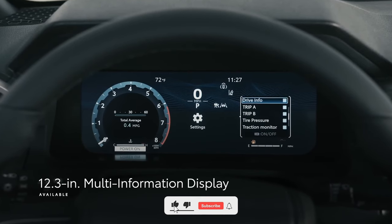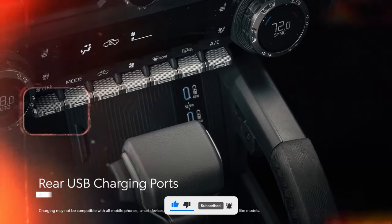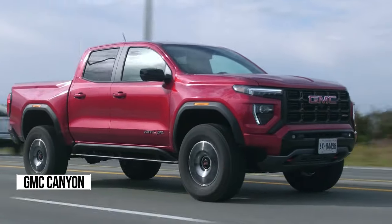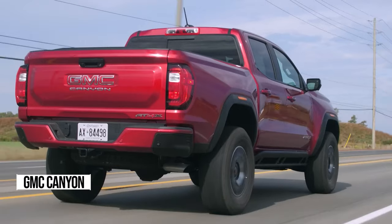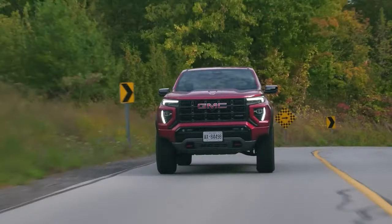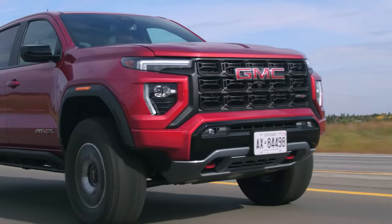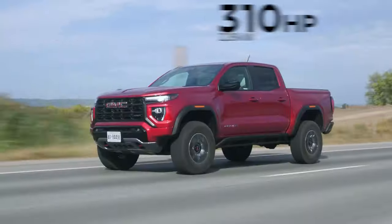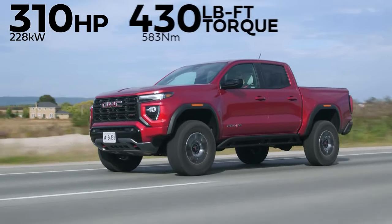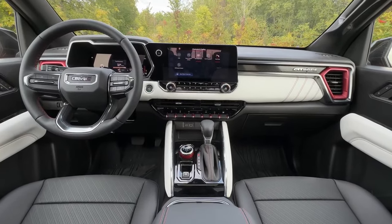Driving it is almost as fun as it gets. Buckle up for a ride through the rugged world of the GMC Canyon. This mid-size marvel isn't just another truck — it's a gateway to adventure. Picture yourself behind the wheel, soaking in the comfort and style as you glide down the road. With customizable trims and options, you can tailor your Canyon to fit your lifestyle perfectly.